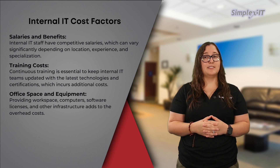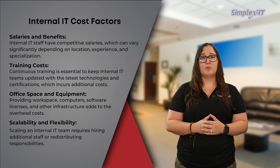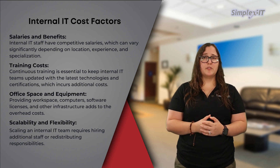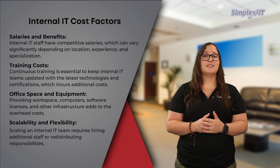Scalability and flexibility: scaling an internal IT team requires hiring additional staff or redistributing responsibilities. During periods of low demand or projects with specific skill requirements, the organization may face challenges in adjusting the team size or expertise accordingly.